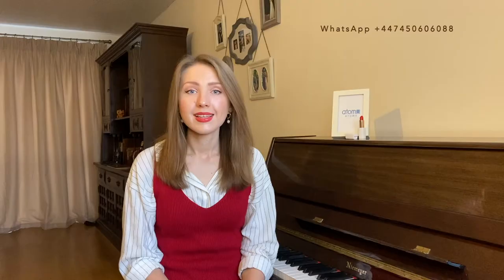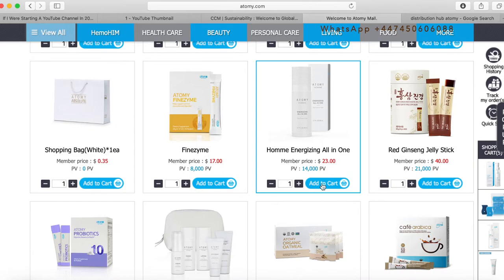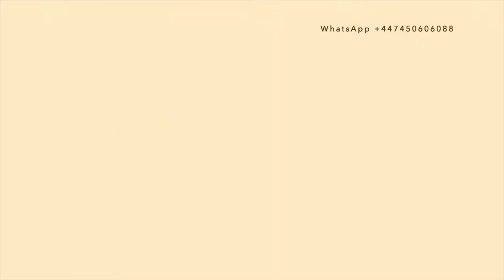Reason number seven is convenience. Since Atomy is an online shopping platform, you can get the best quality products for such a low price from the comfort of your home. You don't have to go into a shop, you don't have to meet with a consultant — you order it yourself and it can be delivered straight to your door.